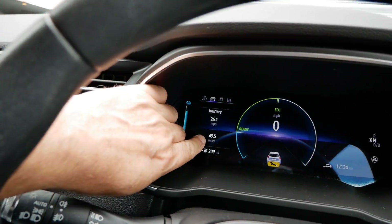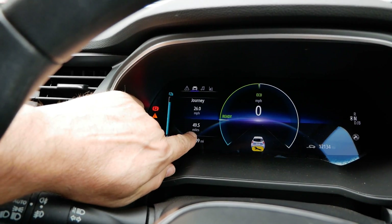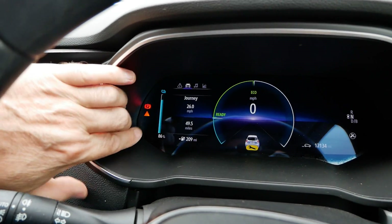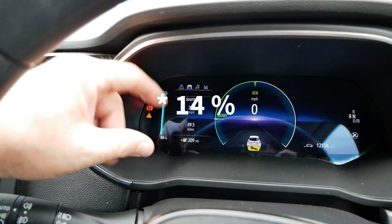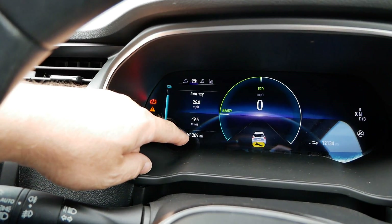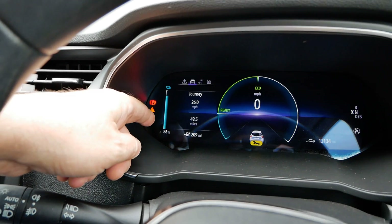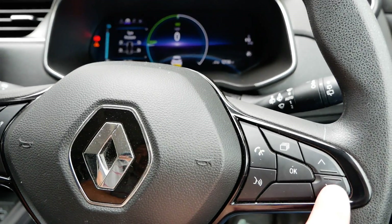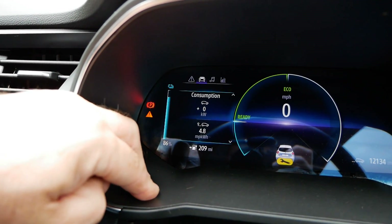I've just got back having driven 49.5 miles. The predicted range is now 209 miles, so I've done a lot more miles than it was predicting when I started. The battery is at 86%, so I've only used about 24% of the pack — a relatively small amount. The guess-o-meter is still learning my driving style. If I'd driven further and used much more of the battery, this would get more accurate. Over the 50 miles I averaged 4.8 miles per kilowatt hour.